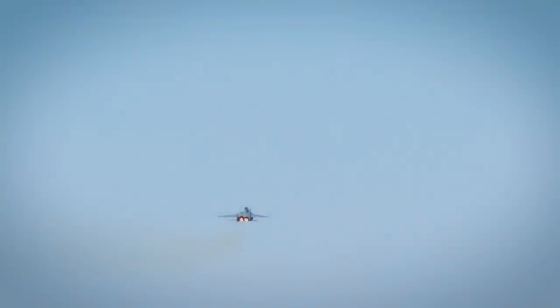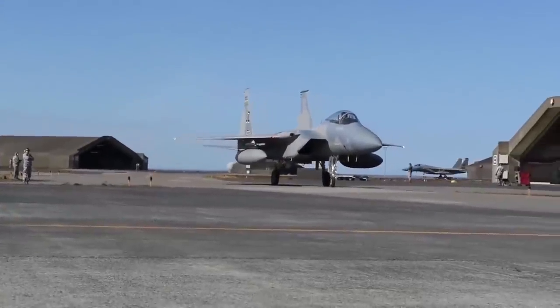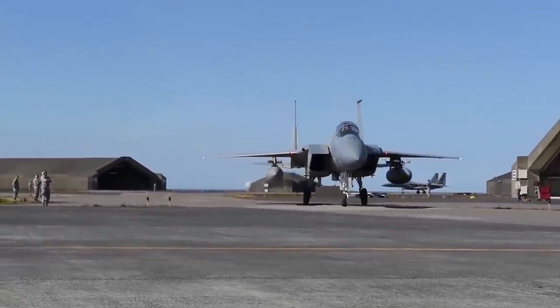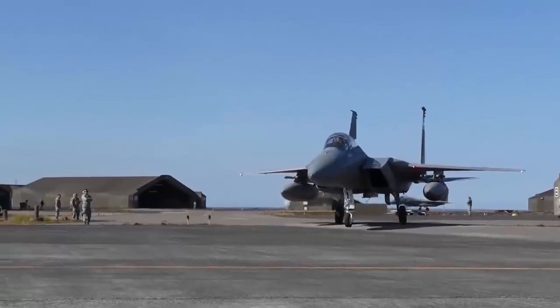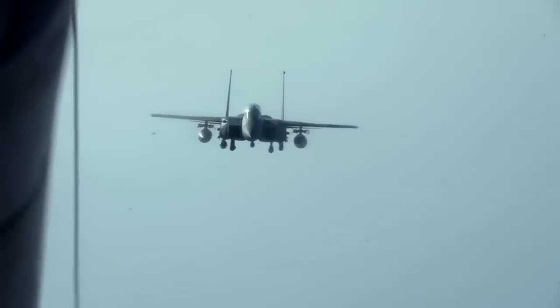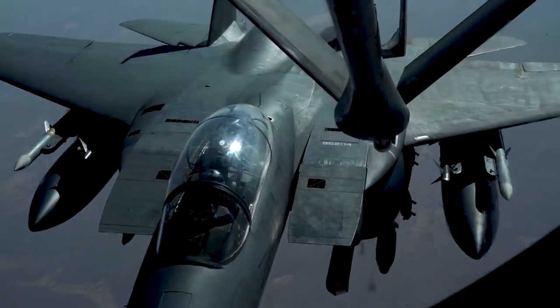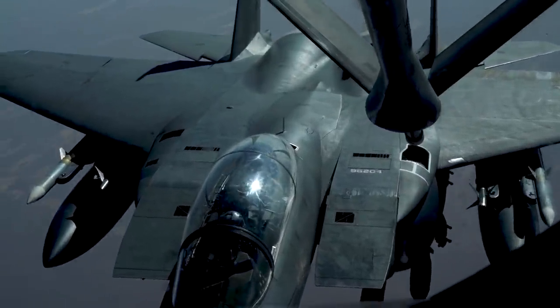In keeping with that low-budget mindset, the proposal calls for using an existing F-15C or D Eagle with high hours as the initial technology demonstrator. It would serve as an airborne launch platform for a small rocket, likely from an underwing or center pylon, with plans to move on to using a more highly modified F-15E Strike Eagle as the basis for the first true Global Strike Eagle.